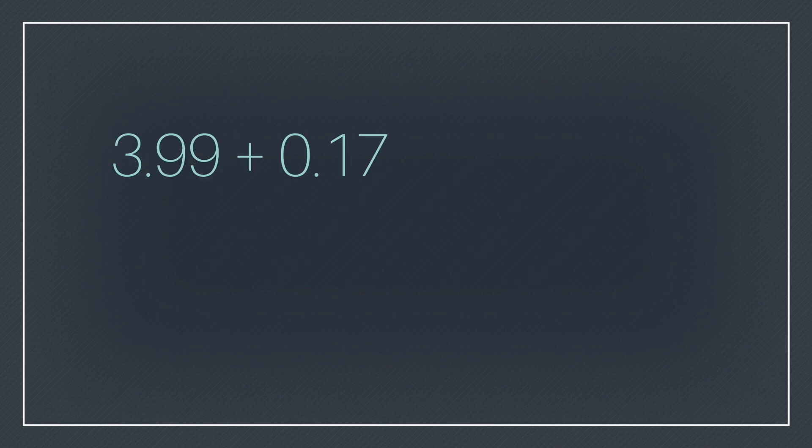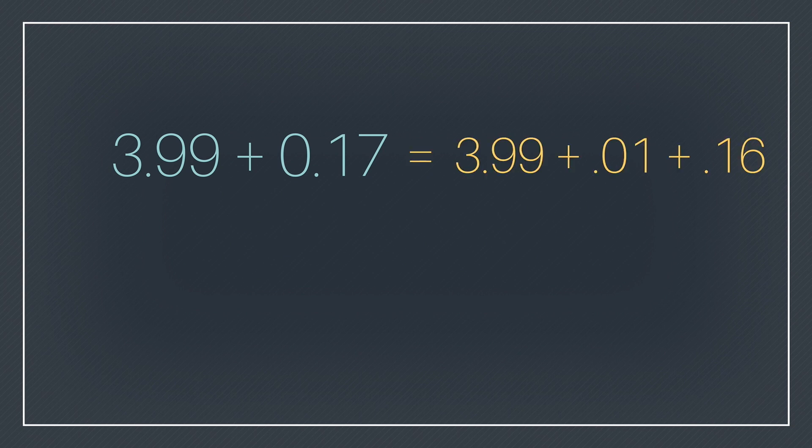This idea is not just for whole numbers — we can use it when adding and subtracting with decimals. If you chunk off one hundredth, that makes the problem so much nicer.